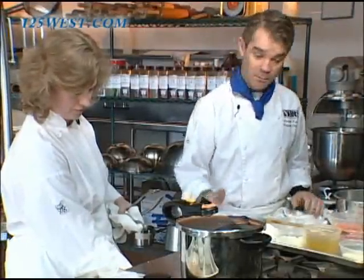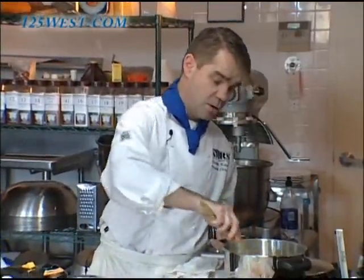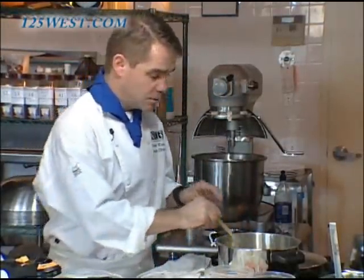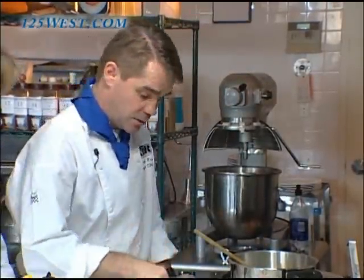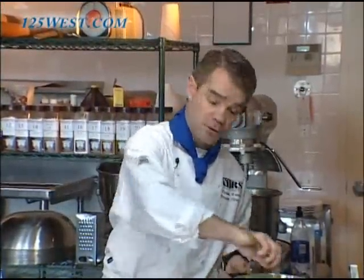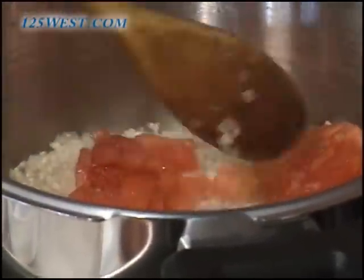A lot of people are intimidated by risotto because it takes up to 45 minutes to cook on a regular stove. In the pressure cooker, it takes only seven minutes. We start with a little butter in the pan, add some small diced onion and sweat it — no color, just soft and translucent. Then we add the risotto rice, a short grain rice from Italy, and stir so the rice gets a coating of butter to prevent sticking. We add a little white wine for flavor — optional — then a little diced tomato for flavor and color. Finally, we add our chicken broth infused with a few strands of saffron, which gives a wonderful fragrance and color.